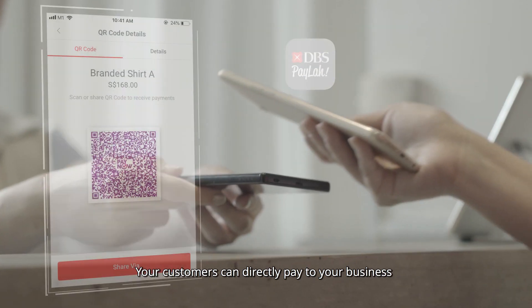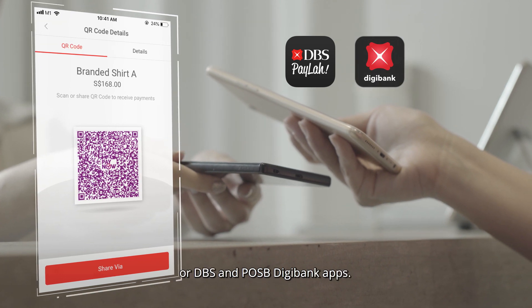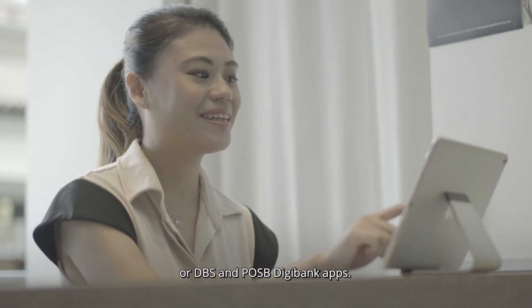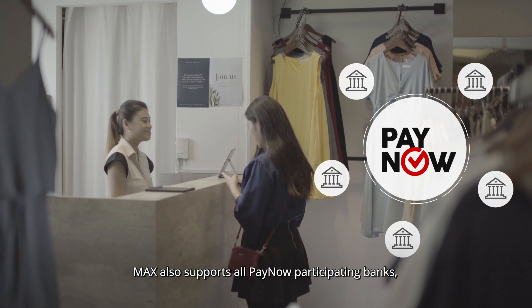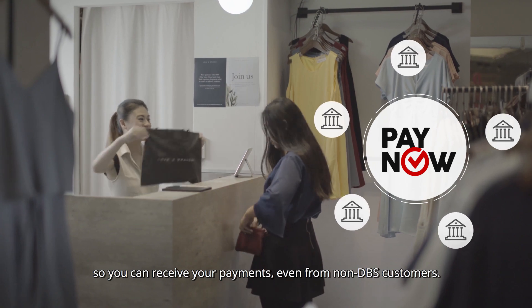Your customers can directly pay to your business via DBS Paylah or DBS and POSB Digibank apps. Maxx also supports all PayNow participating banks, so you can receive your payments even from non-DBS customers.